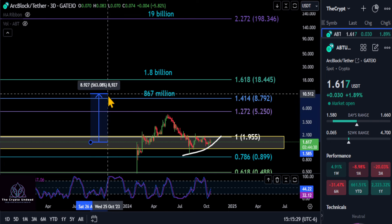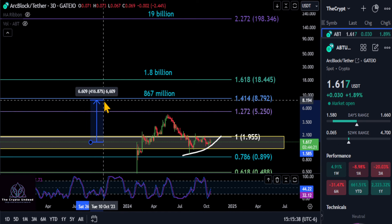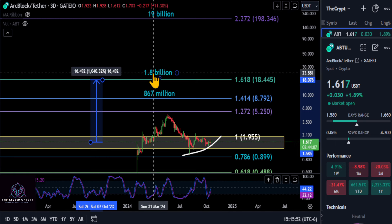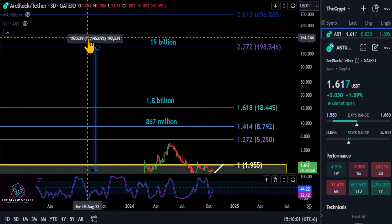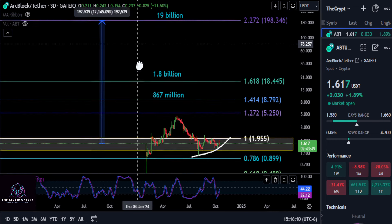Here are three targets for this cycle. The first is the 1.272 level — a little over 3x to 525. The next level is the 1.414 at about 867-880 million market cap, roughly 5.5x. Then there's a near-2 billion market cap level at 1840, about an 11x. And if you're extremely bullish, there's a 19 billion market cap scenario — about 123x from today — though there's no guarantee that gets hit.